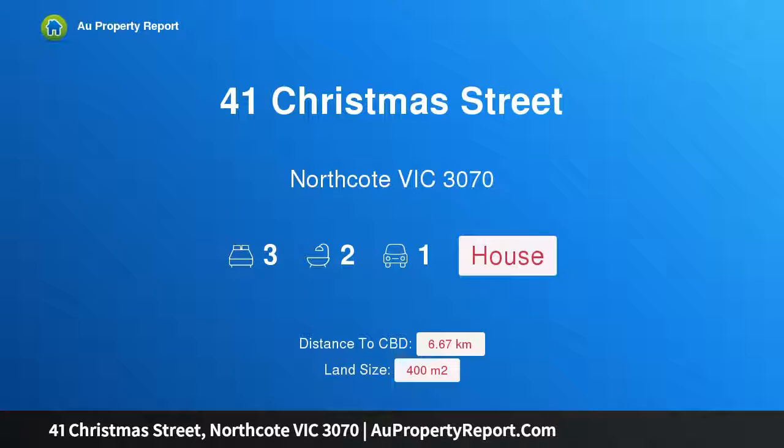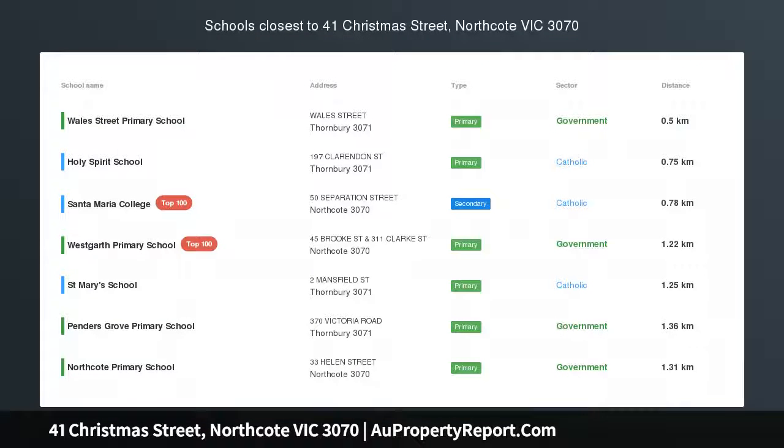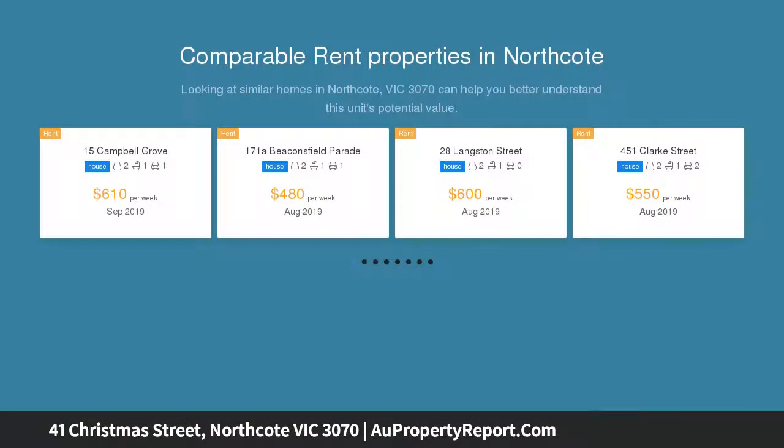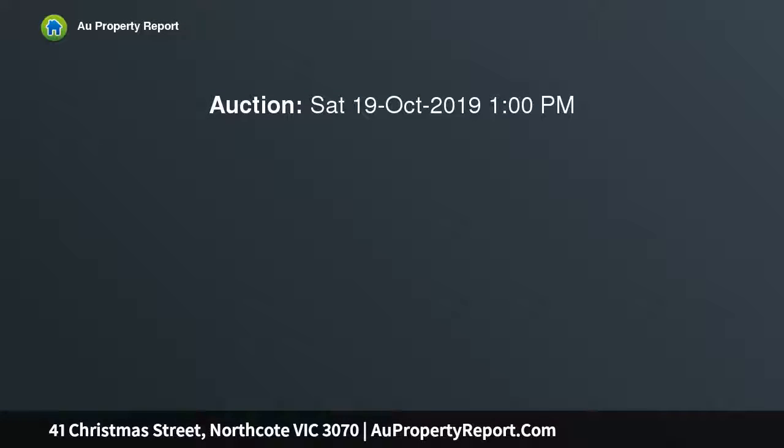Hi, I am glad to introduce property 41 Christmas Street, Northcote, Victoria 3070. Timeless elegance with amazing space, occupying a surprisingly large high-side block of 400 sqm across one of Northcote's premier tree-lined streets. This freestanding Victorian delivers an environment of true family proportions with its extended floor plan, long list of features, and enviable convenience.